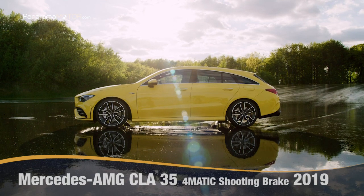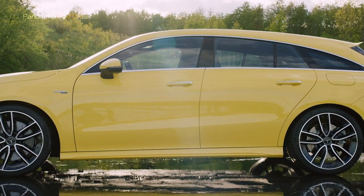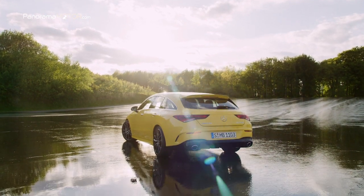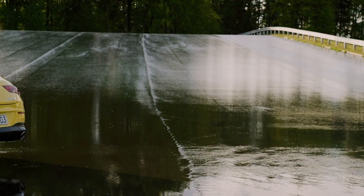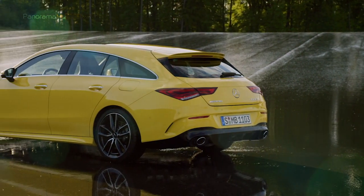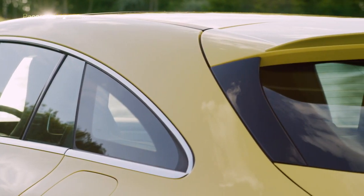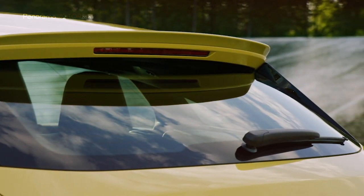El nuevo Mercedes AMG CLA 35 4Matic Shooting Brake 2019 es el quinto modelo de altas prestaciones en la categoría compacta y una nueva vía de acceso al mundo de Mercedes AMG. El vehículo de cinco puertas concilia las poderosas proporciones de un coupé deportivo con el incremento decisivo en la funcionalidad que suponen el techo largo, el amplio portón trasero, la ancha abertura de carga y el interior personalizable.